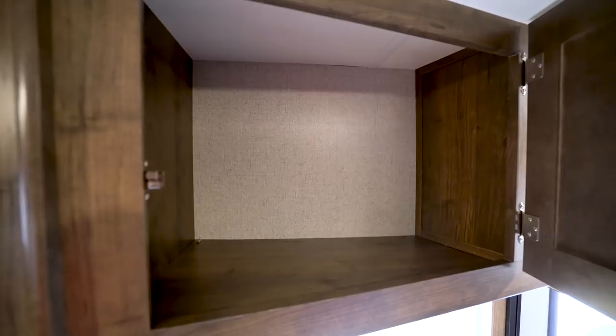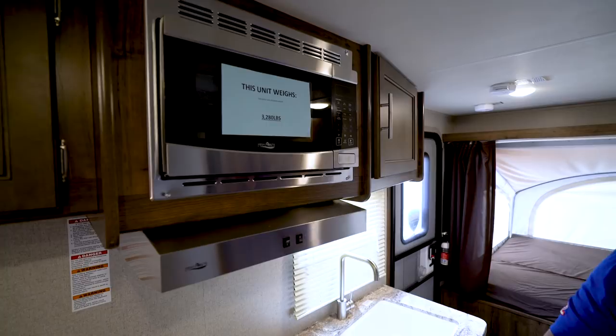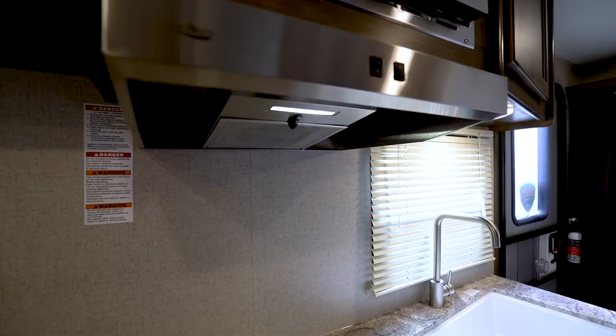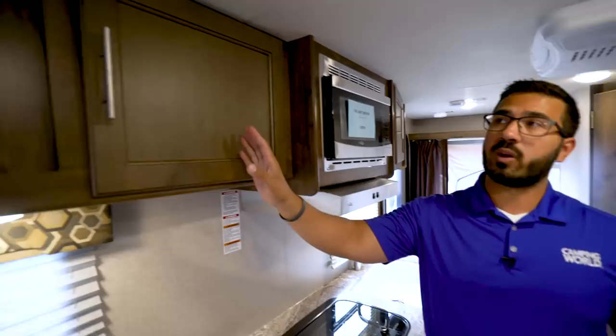Up top you have good storage, and your control panel is on the other side right as you walk in — easy to access, flip some lights on. Over to the side is your stainless steel microwave. This unit weighs 3,280 pounds. Directly underneath is your hood with both a light and a fan. The light is LED, which is a big deal if you plan on boondocking — a regular hood light left on is a fairly significant drain on the battery, so LED is a great choice.